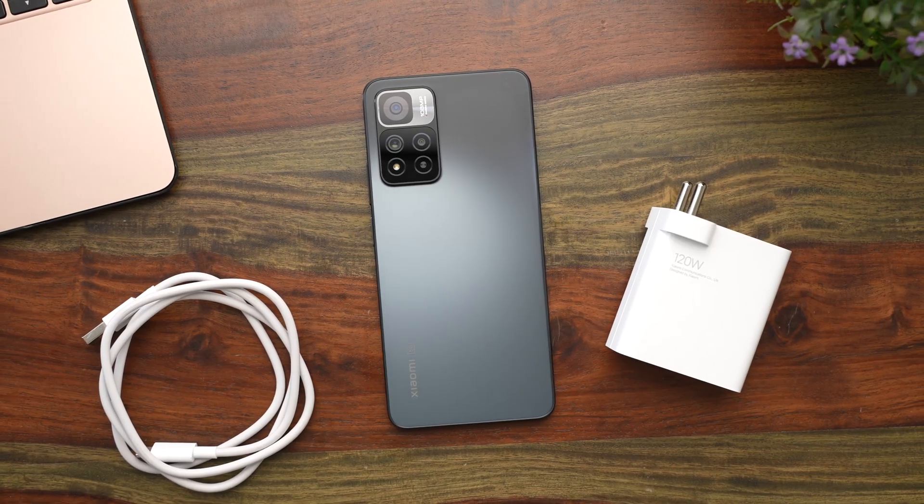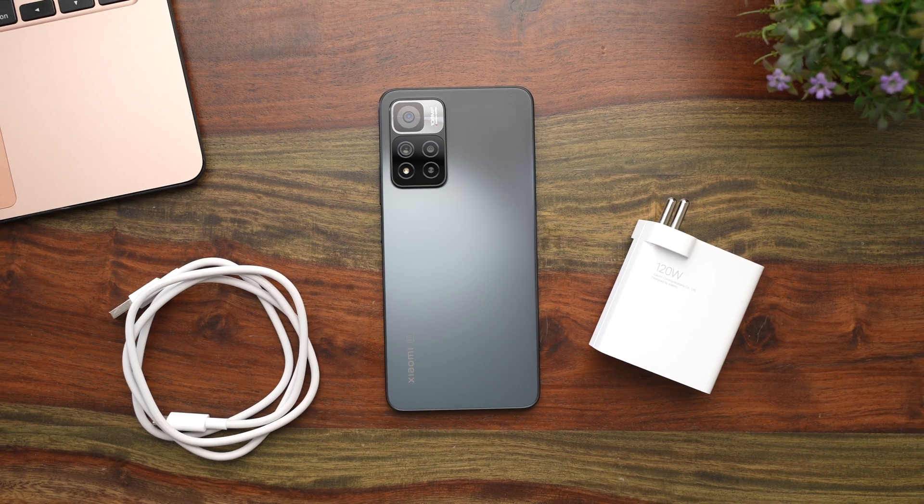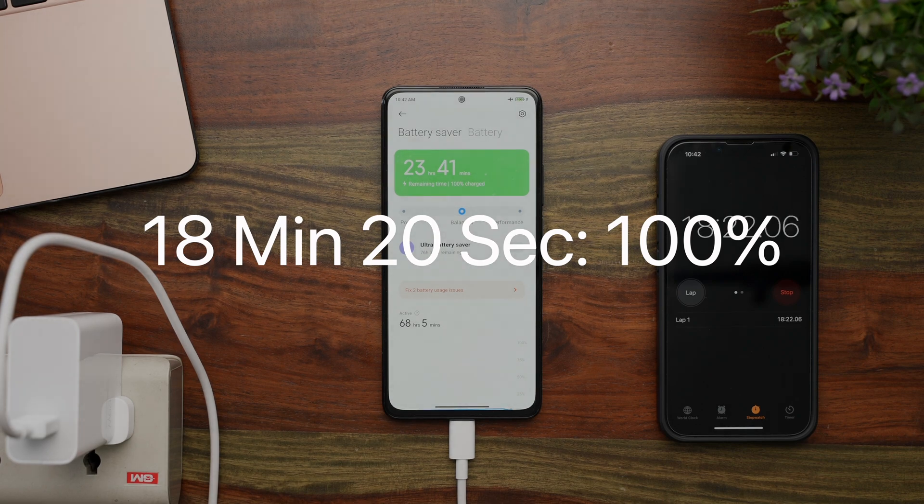I have a feeling this is going to be the cool thing this year — companies are going to start claiming bizarre charging speed numbers going forward. We saw before that Xiaomi claimed the 4500mAh battery on the 11i Hypercharge would fully charge in 15 minutes, but in reality it took a little over 18 minutes to get there, which is still pretty impressive.